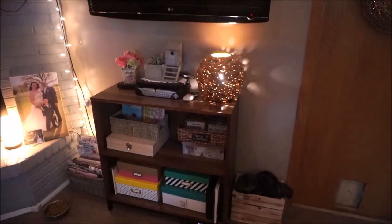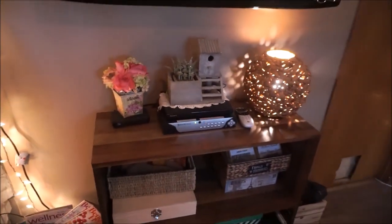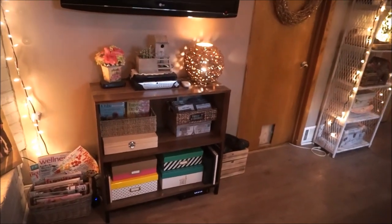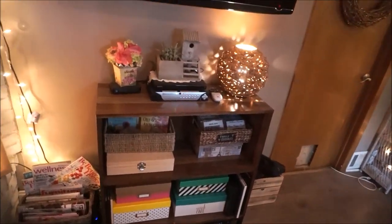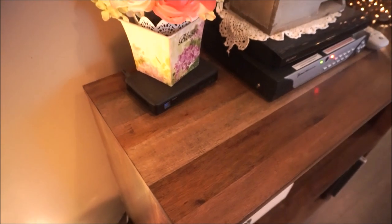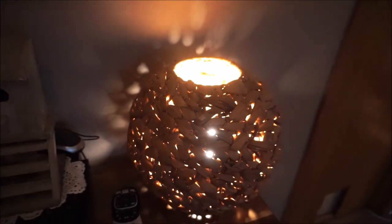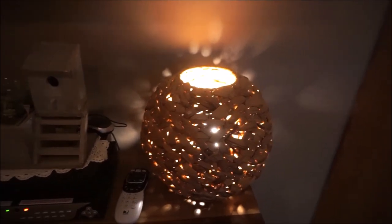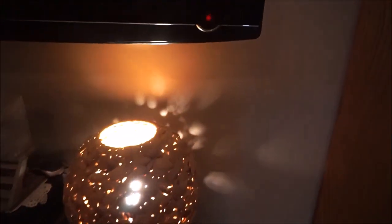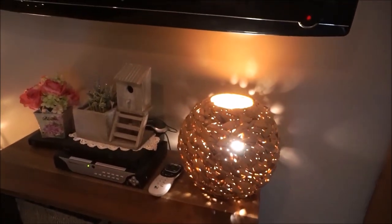Then we have this little wooden shelving unit purchased from Target. This has found a new spot since the last time I did a home tour — before, it was right in this corner over here where the couch is, but we decided to put it here. It is a little bit taller than the previous furniture piece we had here. I love the finish — it's got some really pretty different colored woods. On top, we have this really beautiful light that I found a long time ago from HomeGoods. I love the pattern it gives off on the wall behind there.